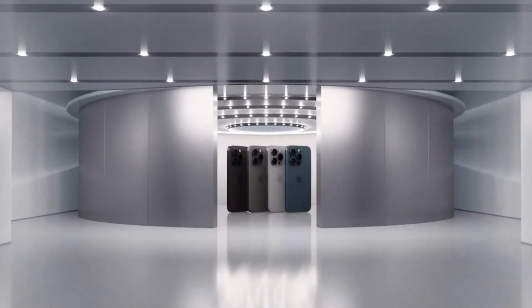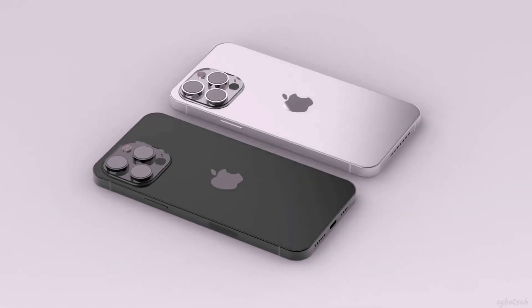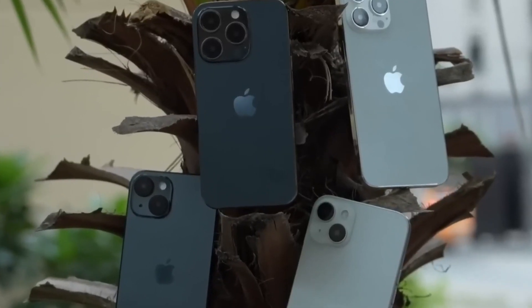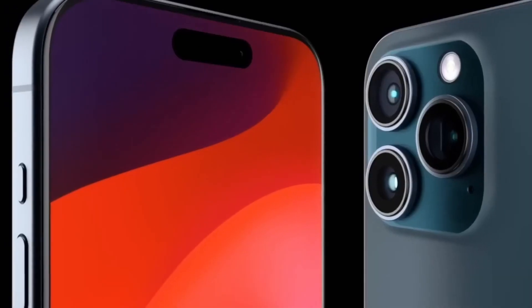The upcoming iPhone series will consist of the standard iPhone 15 and 15 Plus, as well as two Pro models — the smaller iPhone 15 Pro and the larger Pro Max. While the Pro models usually share similar capabilities but differ in size, this year the Pro Max is set to take the lead with its periscope zoom lens.